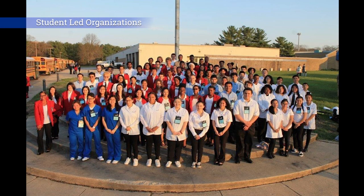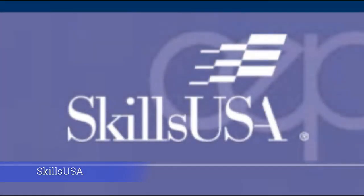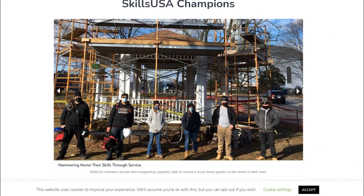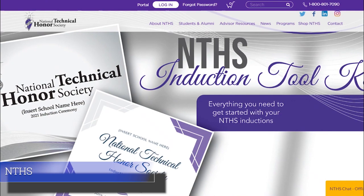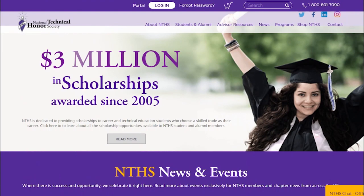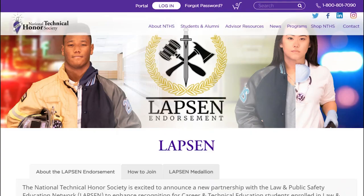Student-led organizations. SkillsUSA is the student-led organization that provides students with opportunities in leadership development, teamwork, citizenship, and character development. NTHS: Students who maintain excellent academic standing and demonstrate leadership, service, and character are offered membership into the National Technical Honor Society.